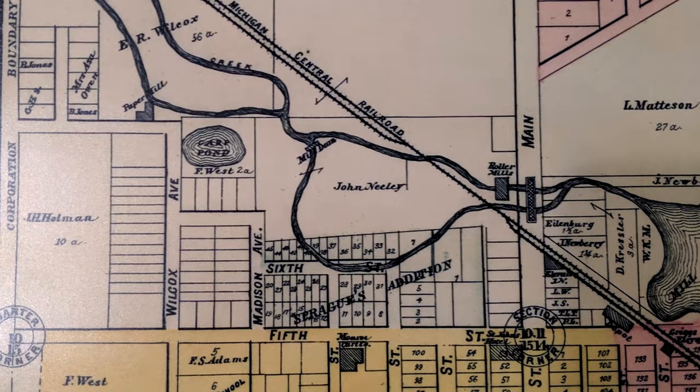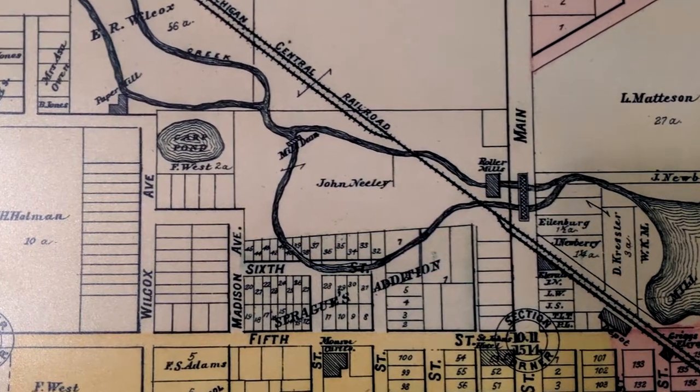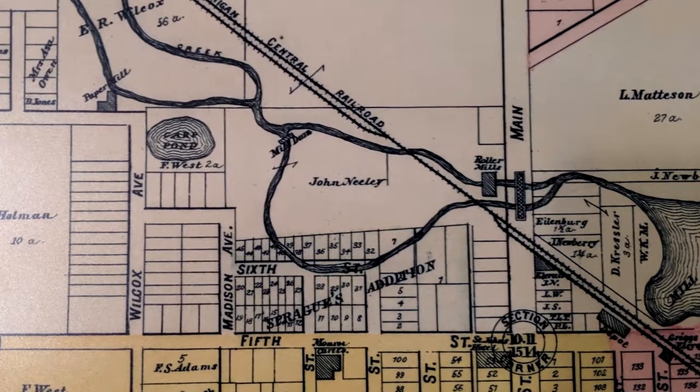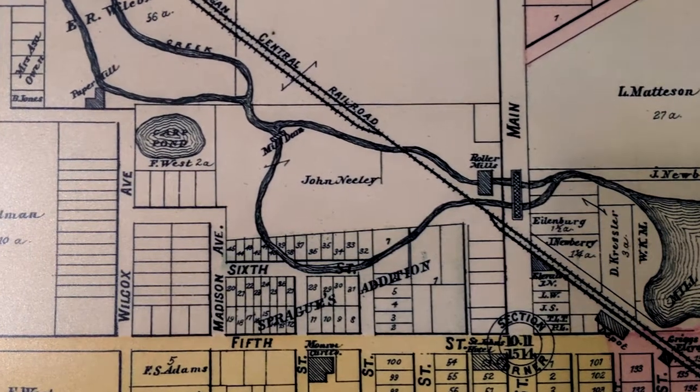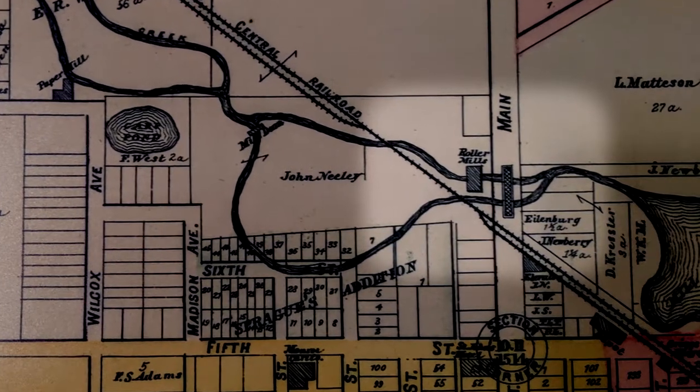This is a copy of an 1896 plat map of Rochester, Michigan. This map not only shows some of the existing structures, but it also shows some possible future expansions to the city. Instead of the Eureka Mills, the 1896 map has the roller mills, but the location is still the same.